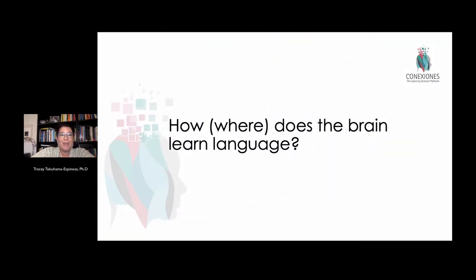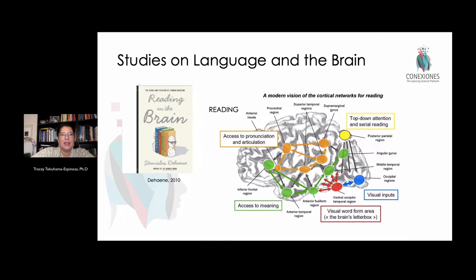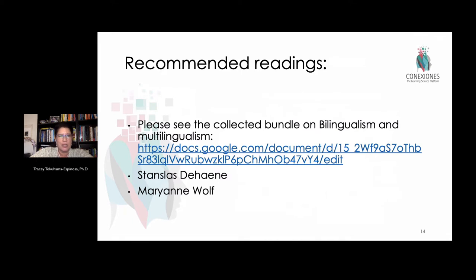The first and main question is: where are languages in the brain? There's been a lot of wonderful research. Stanislas Dehaene is one of the foremost researchers in cognitive neuroscience. He wrote a wonderful book, Reading in the Brain, available in French, English, and Spanish. Maryanne Wolf is also an exceptional researcher exploring the brain, how it reads, and the impact of technology on the reading brain.